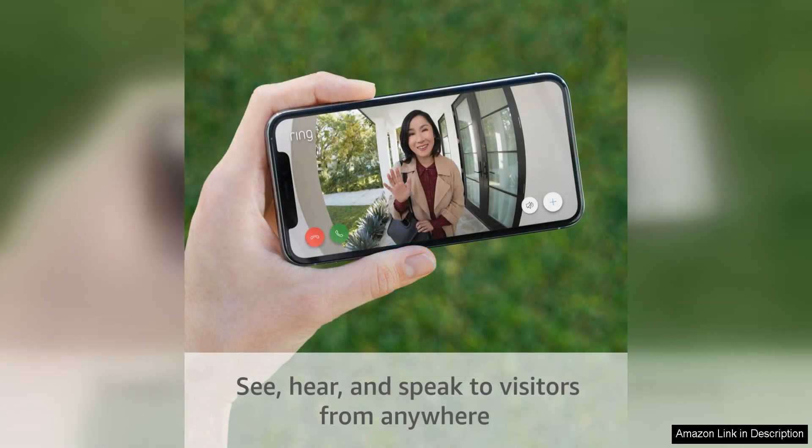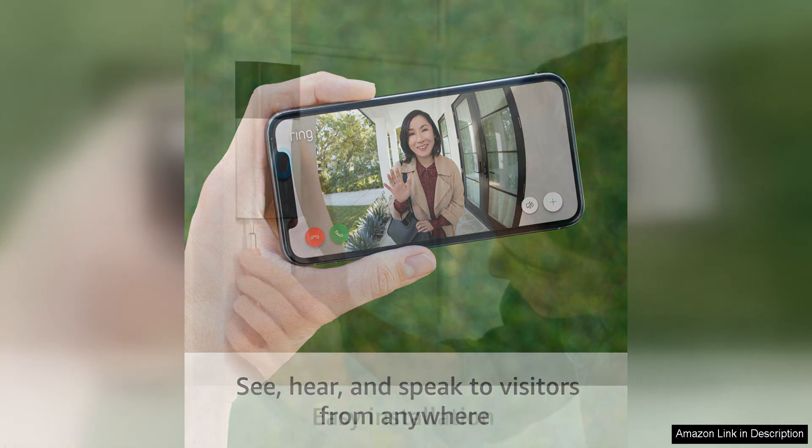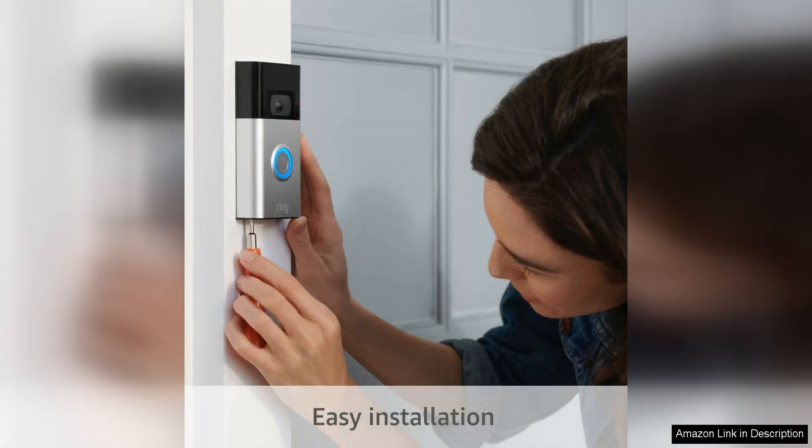Installation of the Ring Video Doorbell is a breeze, even for those who aren't tech savvy. The included step-by-step instructions make set-up simple and straightforward, and there's even an option for battery-powered installation if hard wiring isn't an option for you. Within minutes, you can have your new doorbell up and running.